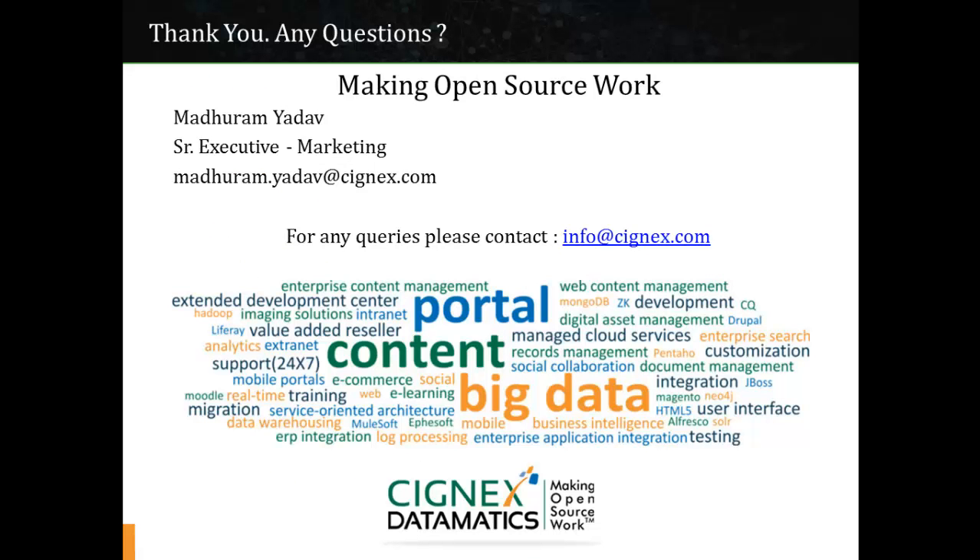Thank you for viewing this video. To know more about our open source expertise, kindly drop a mail or contact us at info@cygnix.com.